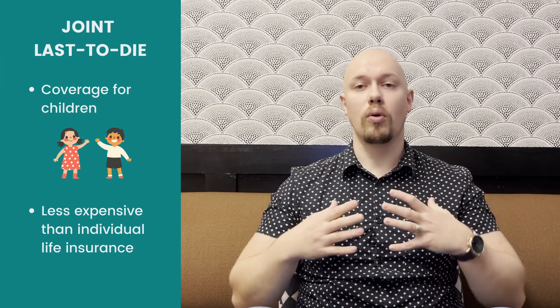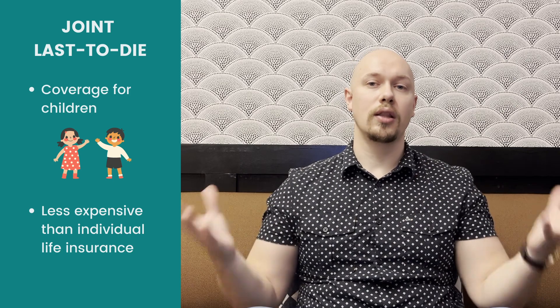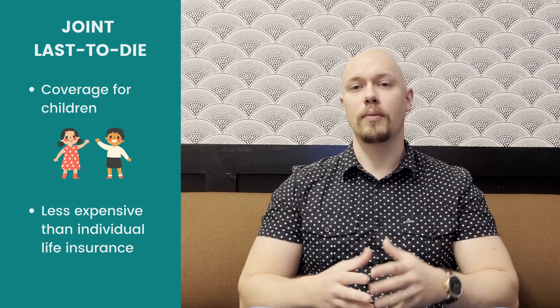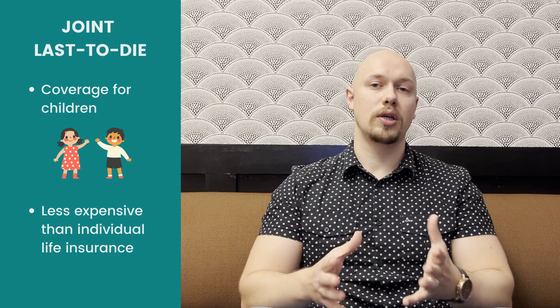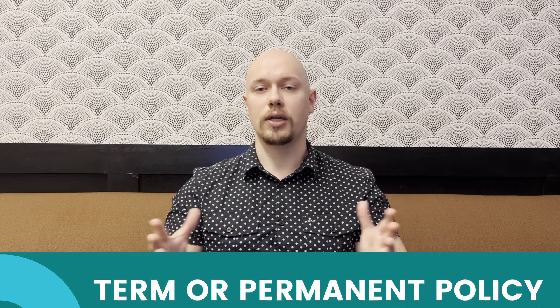In joint last-to-die, you may say: we want coverage for our children — how do we ensure that when the last person passes, there's coverage there for them? Joint last-to-die could be a good option in that case. Either way, joint first-to-die or joint last-to-die can be done as a term or a permanent policy, so you have options.